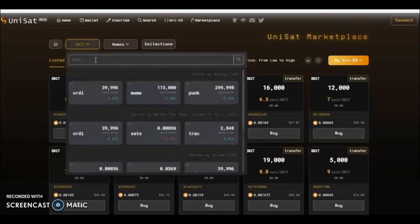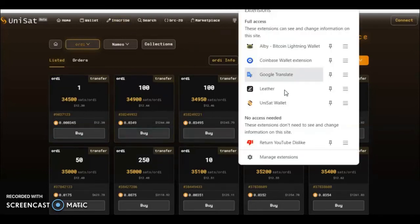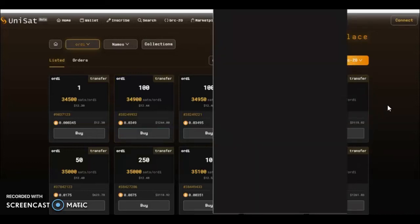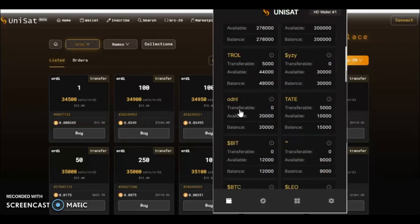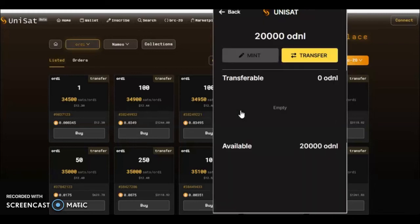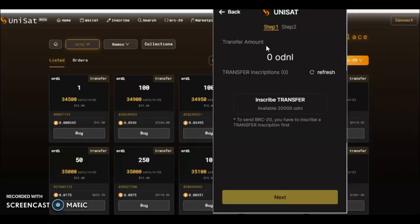So if you had some Audi, which is currently trading quite well — about $12.30 for one — say you had some Audi, we'll run over it once more. You would open up your wallet, press BRCs, and select the BRC you wanted. This is actually Audi NL, a slightly different one, but the process is the same. You would press transfer, and upon getting to the transfer screen it would say how many you have available. We don't have any transfer inscriptions available, so we are going to inscribe some.